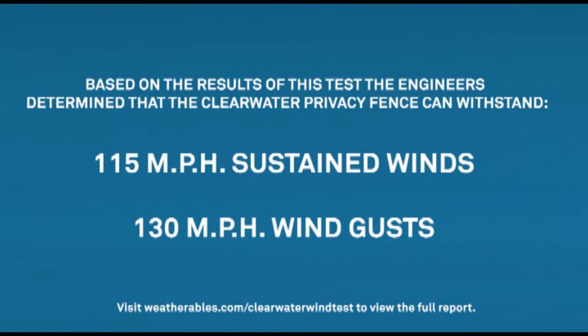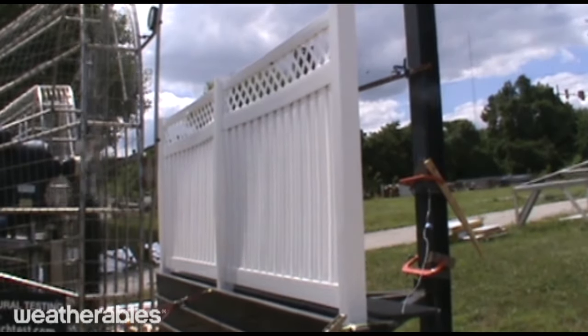Based on the results of this test, the engineers determined that the Clearwater privacy fence can withstand up to 115 mph of sustained winds and wind gusts up to 130 mph. Even at wind speeds equivalent to a Category 3 hurricane, you can still see that there is no visible damage to the fence.